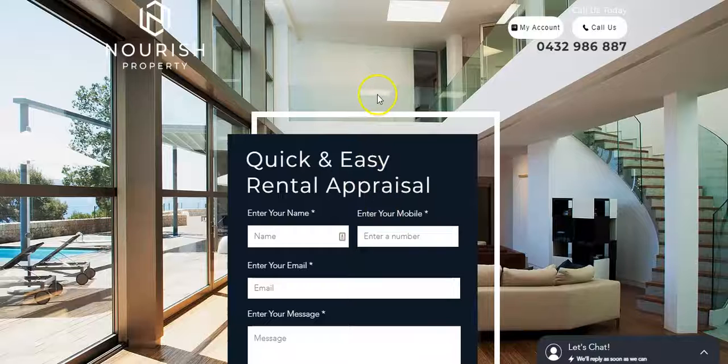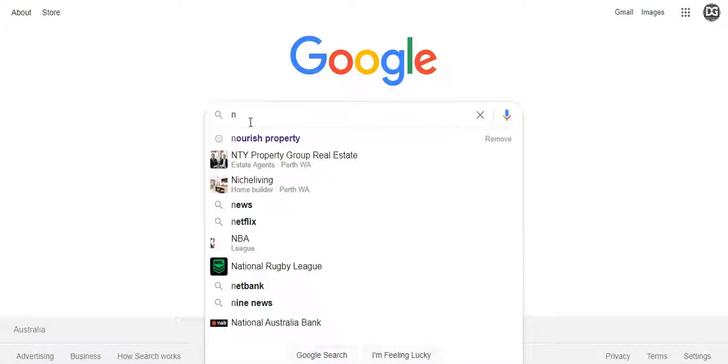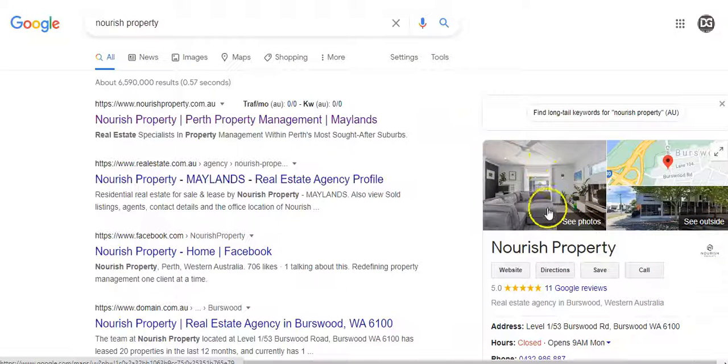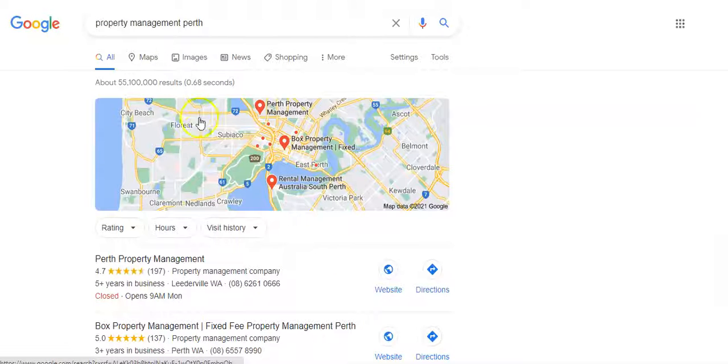If I go on Google and type in 'Nourish Property,' this knowledge panel tells me that you are registered with Google. A citation — if I search 'property management Perth' — you'll see what's known as the map pack, which contains the top three businesses.